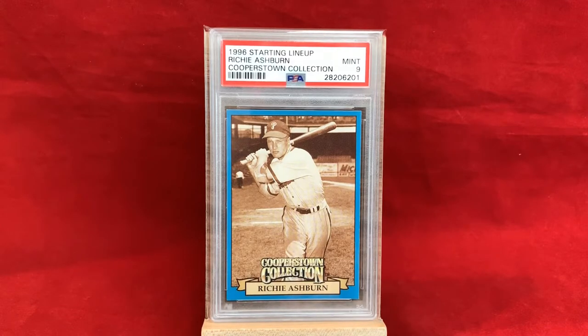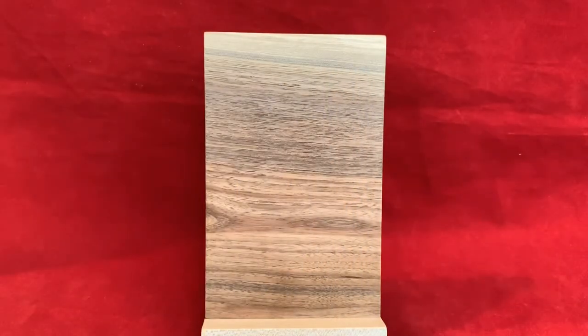We're starting off with a 1996 Starting Lineup card from the Cooperstown Collection. This came out following his induction into the Hall of Fame in 1995, when he was inducted with Mike Schmidt, a fellow Philly great. Steve Carlton also went in right around that time. This is actually a card I had in my collection as a kid. I thought it had a shot at a 10, but it got a PSA Mint 9 — a beautiful, fine addition to any Phillies fan or Richie Ashburn collector's collection.